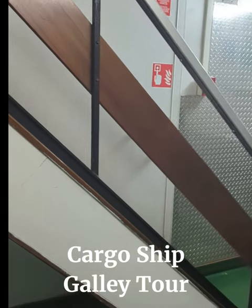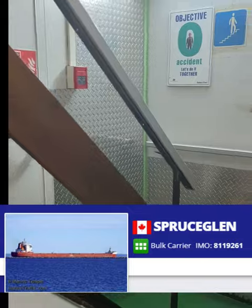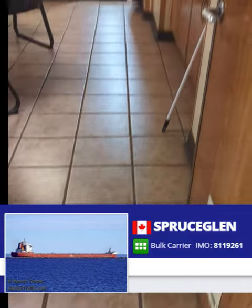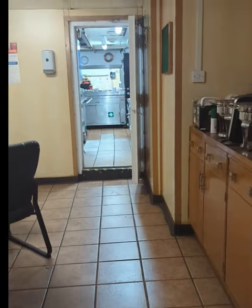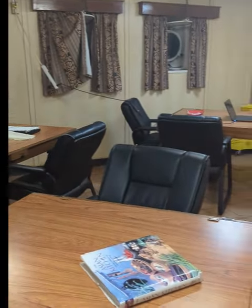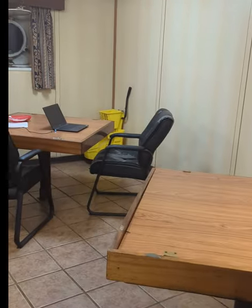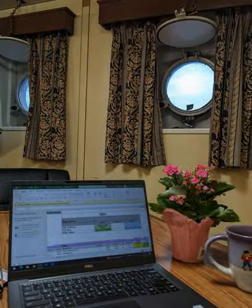So these are the stairs I come down in the morning. And then I step over here. This used to be the officers and captains mess room, but nobody eats here now. I have my company laptop where I make my orders.